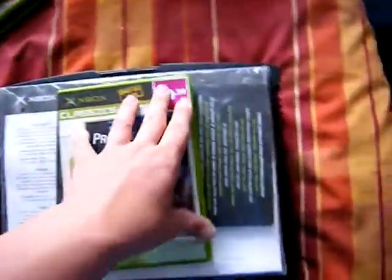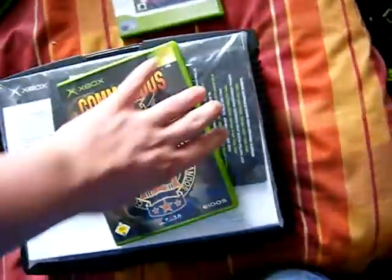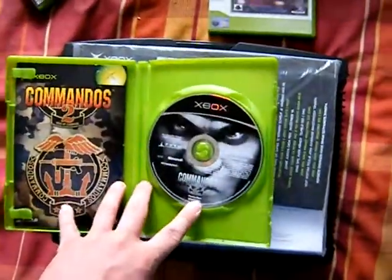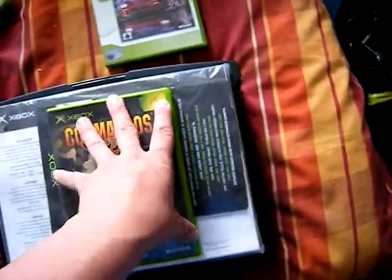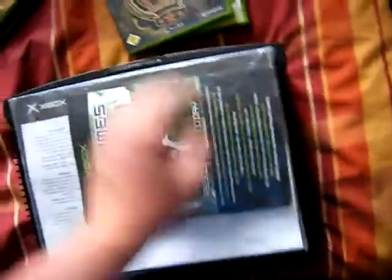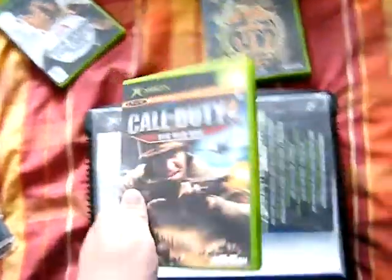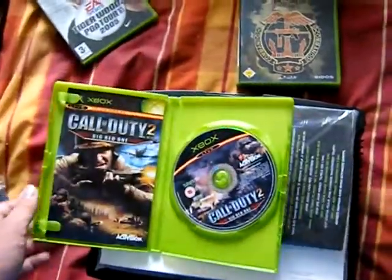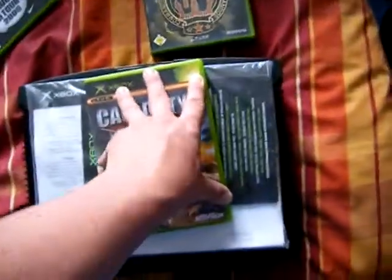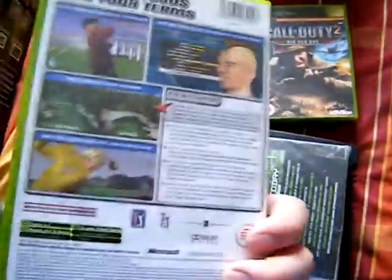Project Gotham Racing, which is complete. Commando 2 Men of Courage, which looks to be a really good game and is in really nice condition — I didn't know this came out on the Xbox, I thought it was PS2 and PC only. It's got a broken case that doesn't close, but I can just swap that out. Call of Duty Big Red One — I've already got this, but it's in pretty good condition so I'll just get rid of the one that's not. And Tiger Woods PGA 2005.